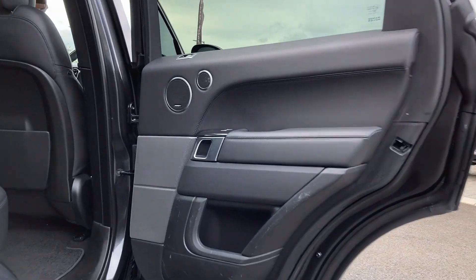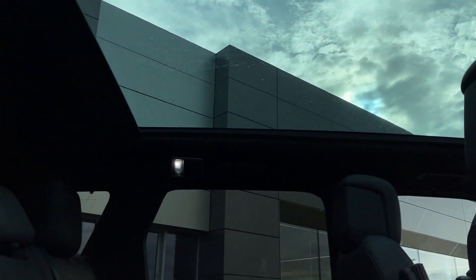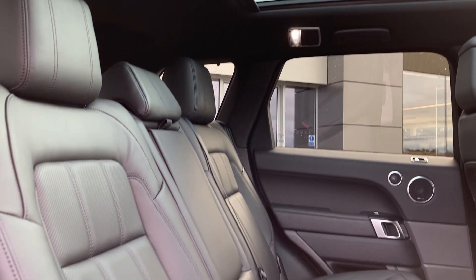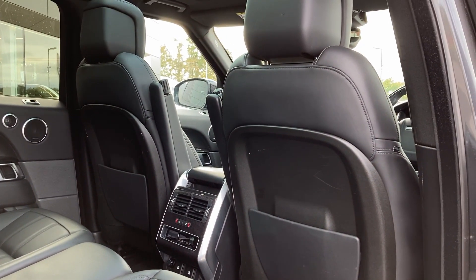As we enter into the rear of the cabin we can see the panoramic roof from the inside, the ebony perforated Windsor leather seats with the ISOFIX child seat mounts, and the heated seat buttons on the centre console.